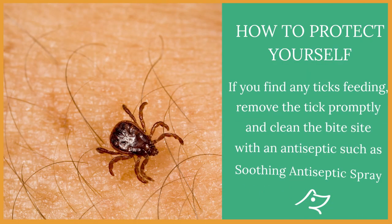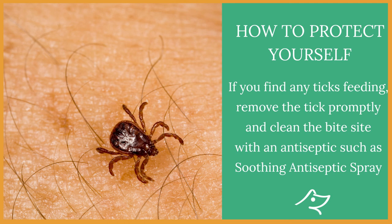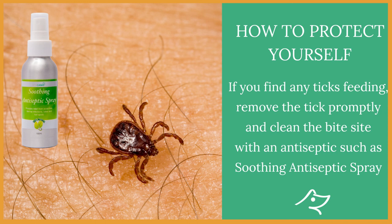If you find any tick feeding, remove the tick promptly and clean the bite site with an antiseptic such as a soothing antiseptic spray.